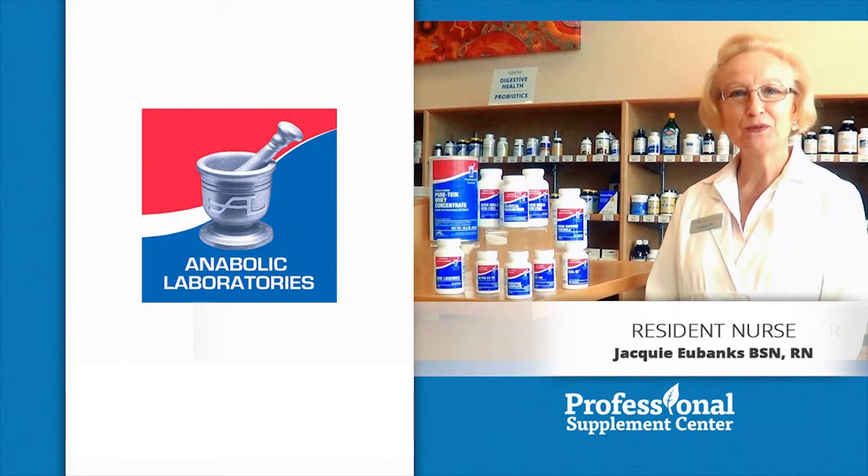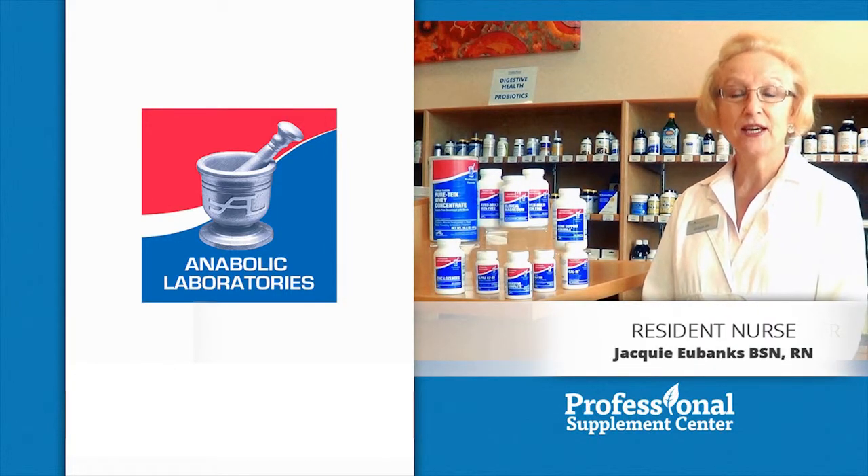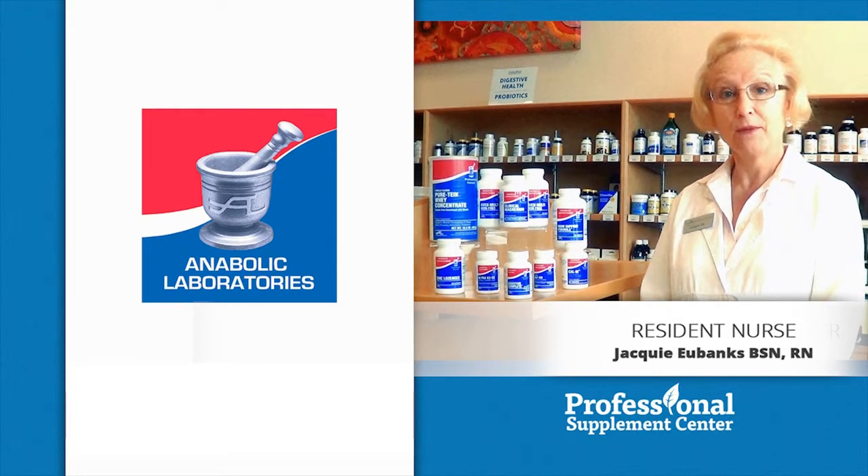Hi, I'm Jackie, the nurse from Professional Supplement Center. Today, I'd like to tell you about some products from our featured brand, Anabolic Laboratories.